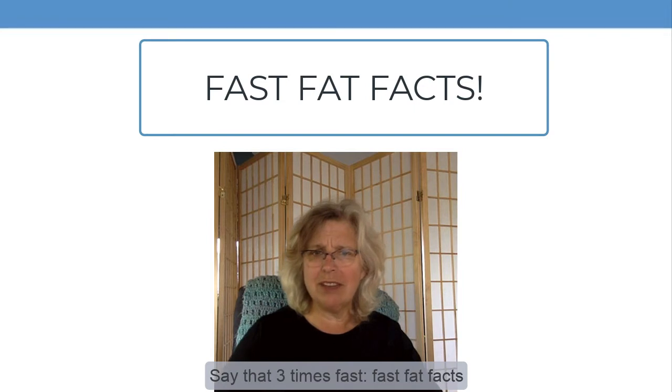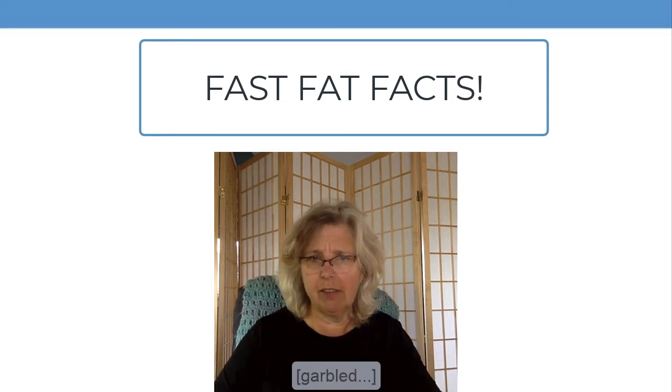Ooh, let's say that three times — fast fat facts, fast fat facts, fast fat facts. Yeah. Okay.